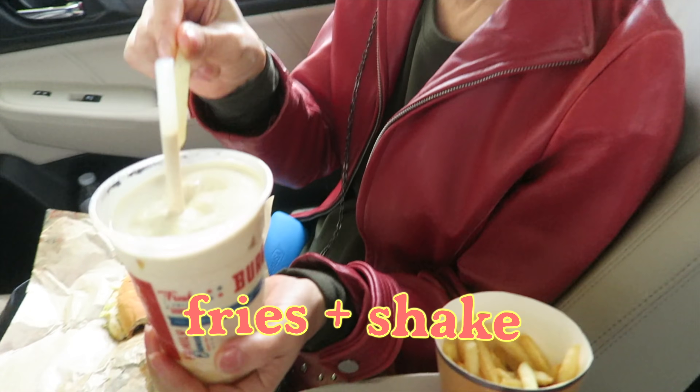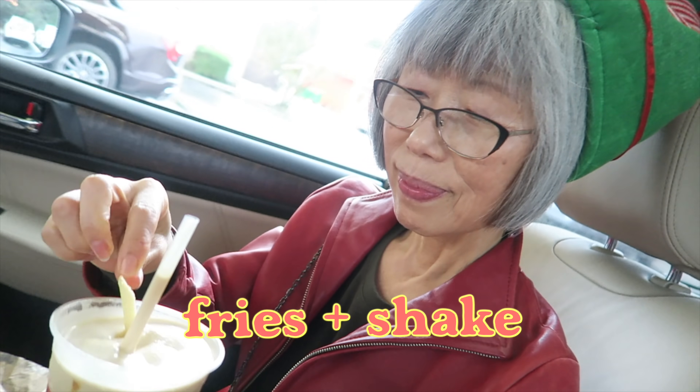Time to dip! Mamiyo is gonna dip the fry in her milkshake. This is something we used to do when I was a kid — family tradition. Very, very good. Do you guys do that too? Do you dip your fries in milkshakes and ice cream?